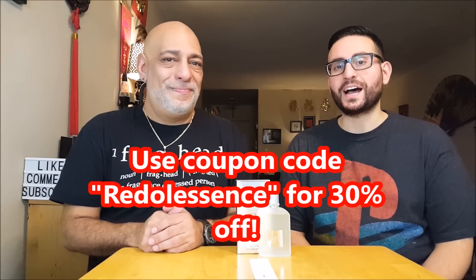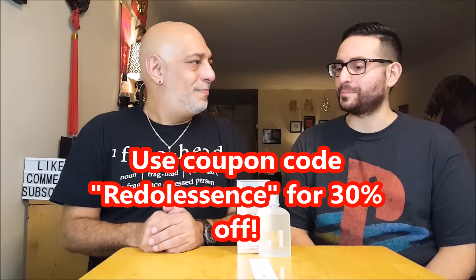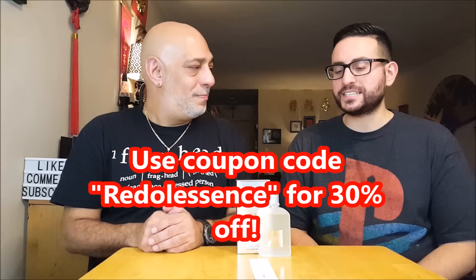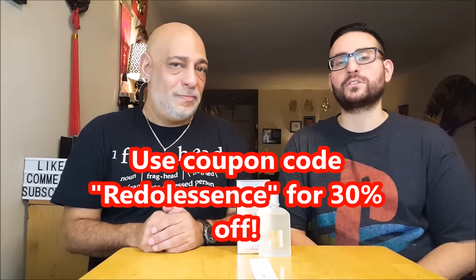Before I start the review, I do want to mention that if you are interested in picking up this fragrance, you may do so from Fragrance.com. They were actually kind enough to provide me with this bottle for review. I asked for this bottle because it's one that I wanted to put in my collection for a while now. This is a fragrance that came out in September of 2009.